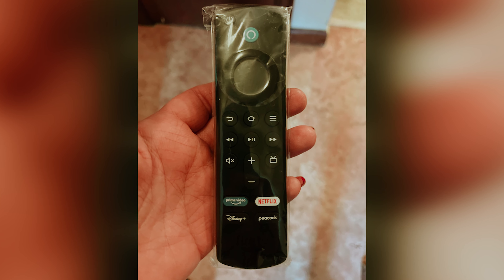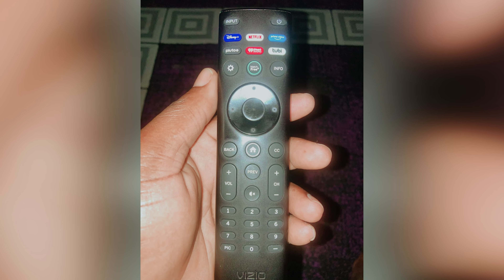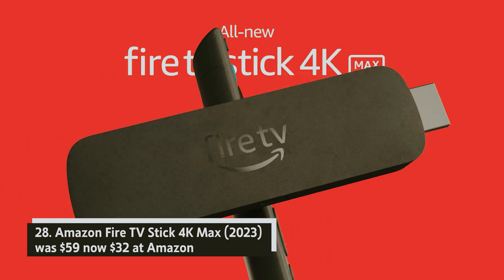Amazon Fire TV Stick — was $39, now $17 at Amazon. The standard Fire TV Stick remains a solid choice for budget-conscious shoppers, especially if you don't own a 4K television. It provides seamless access to all your favorite streaming services and comes with a voice-controlled remote for added convenience.